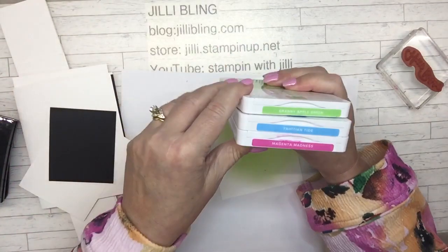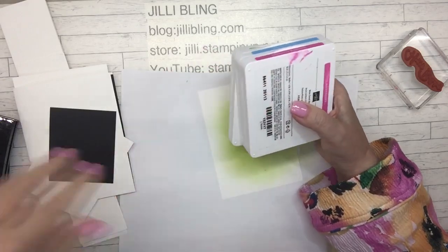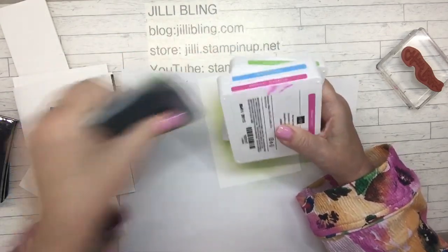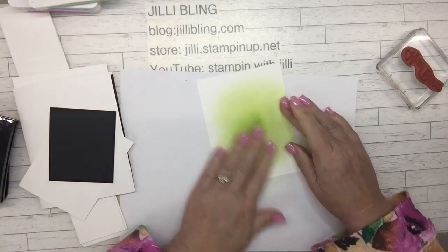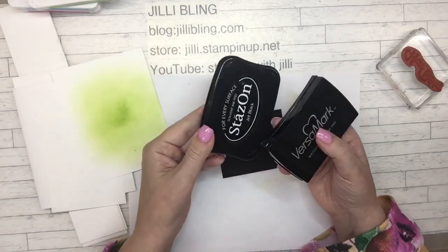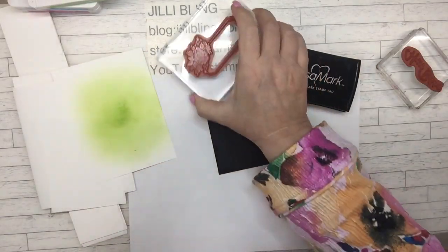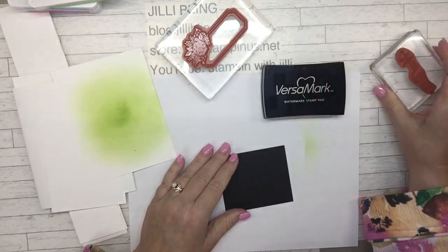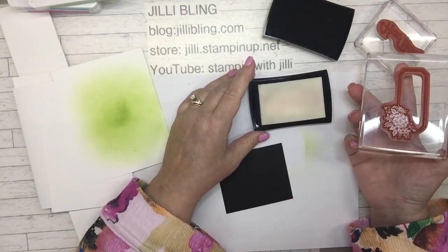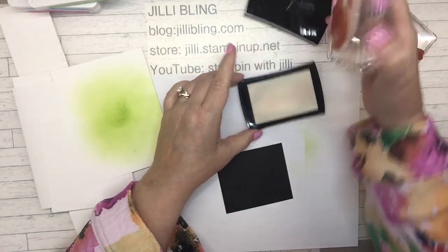I'll need that granny apple green. The colors - I'm using magenta madness because my polished pink, which I planned on using, is somewhere else right now. I had polished pink ready to go into garage sale and I had magenta madness ready for garage sale too. So this is for the words. I also have Stazon and Versamark. Here is the word stamp, the words border. What should I put on the outside? We'll find out.